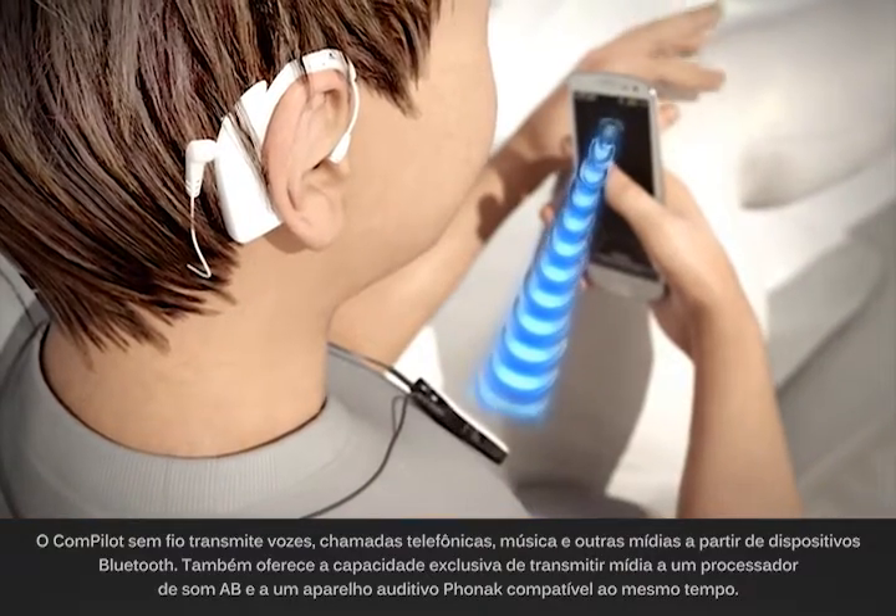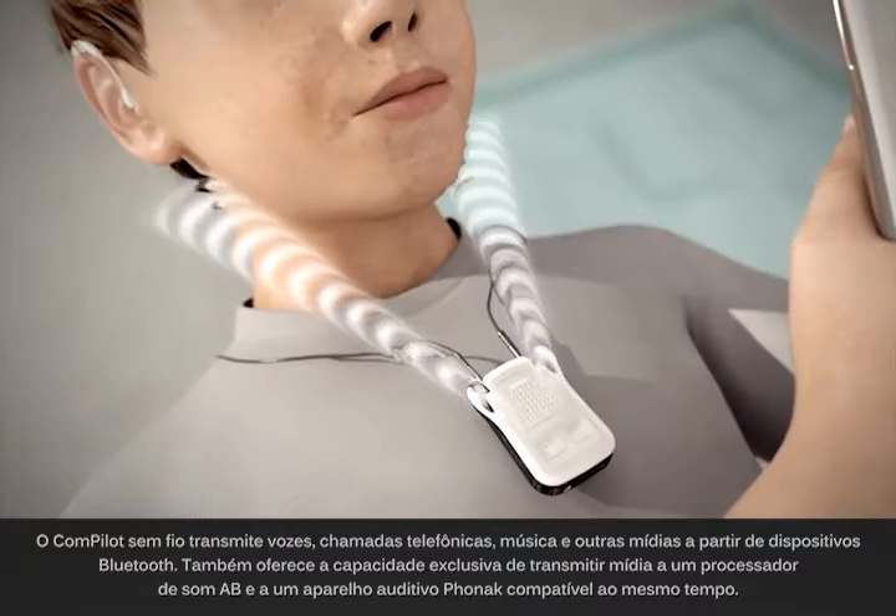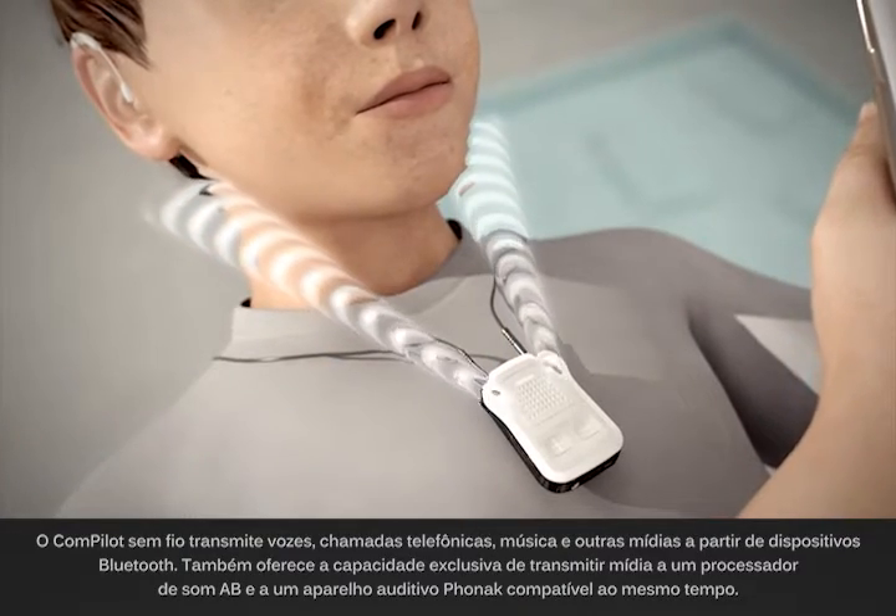It also provides the exclusive ability to stream media to an A-B sound processor and a compatible Phonak hearing aid at the same time.